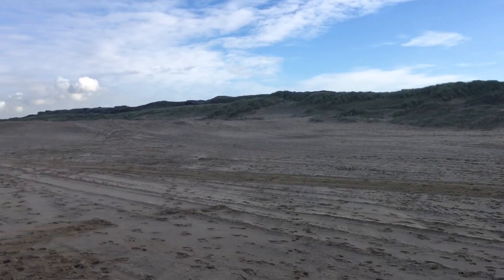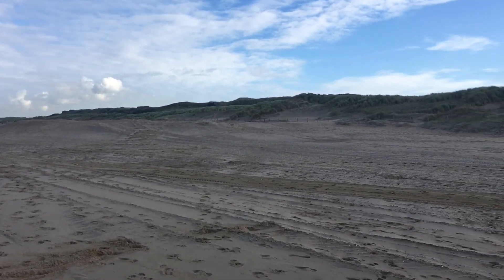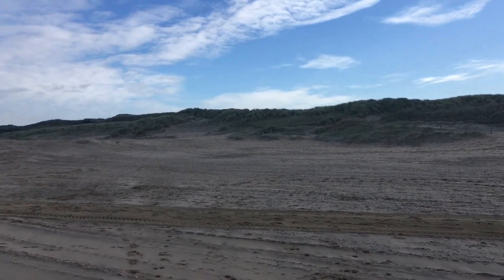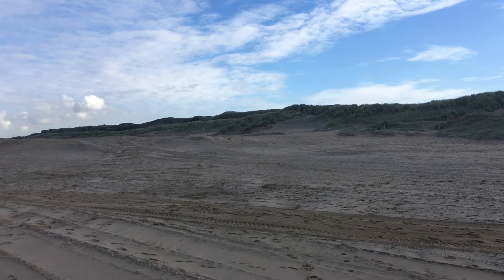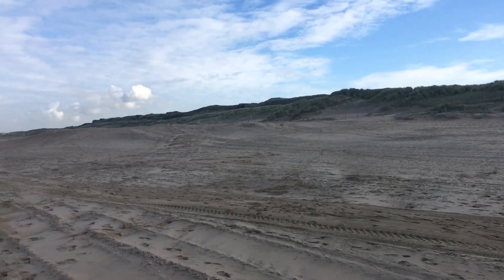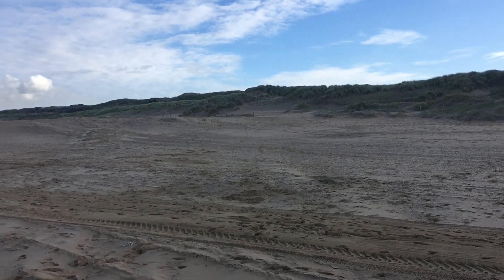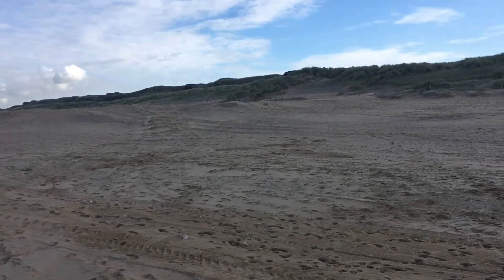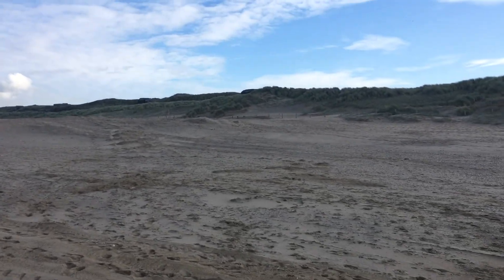What we can see here are bunkers from the Second World War, which were part of a great defense system of the Germans that ranged all the way from the south of France to the north of Norway. Along this stretch that I'll be hiking today — from Scheveningen to Nordwijk — I'll be passing along the Atlantic Wall, just a tiny bit, since the total length of the Atlantic Wall was around 5,000 kilometers. It's a very interesting, informative, and historic trail. I'll try to get closer to one of those bunkers.